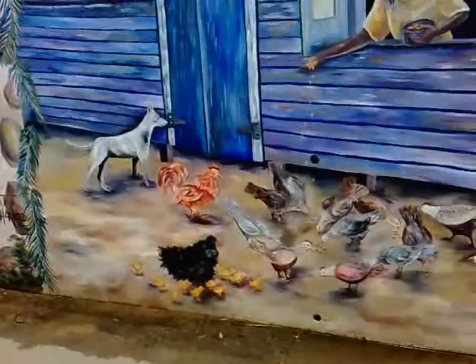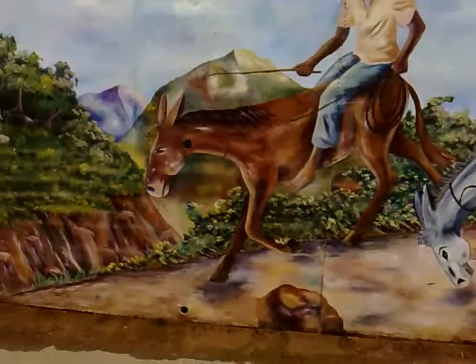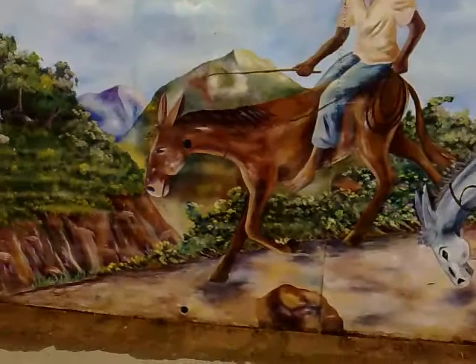We have a man feeding — not pigeons — chickens. There's chickens. And that's a donkey, riding a donkey down the hill.